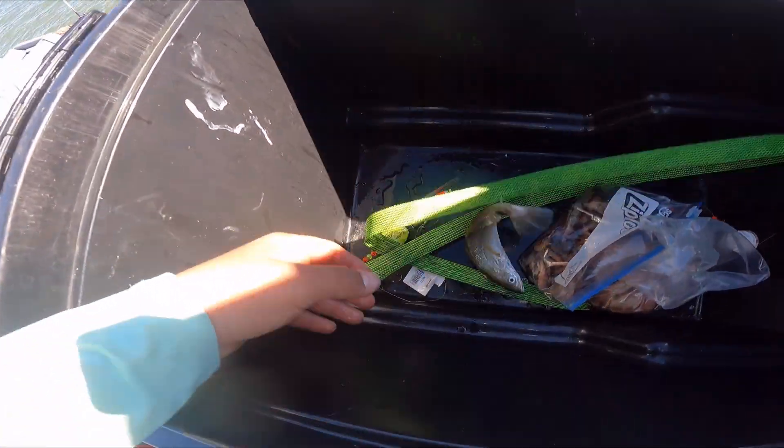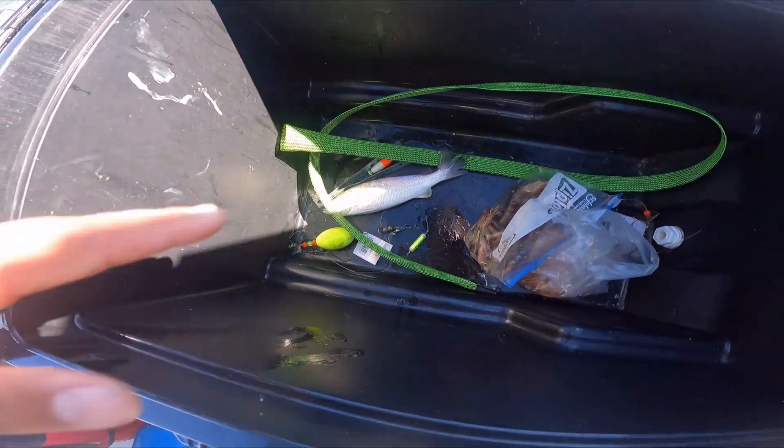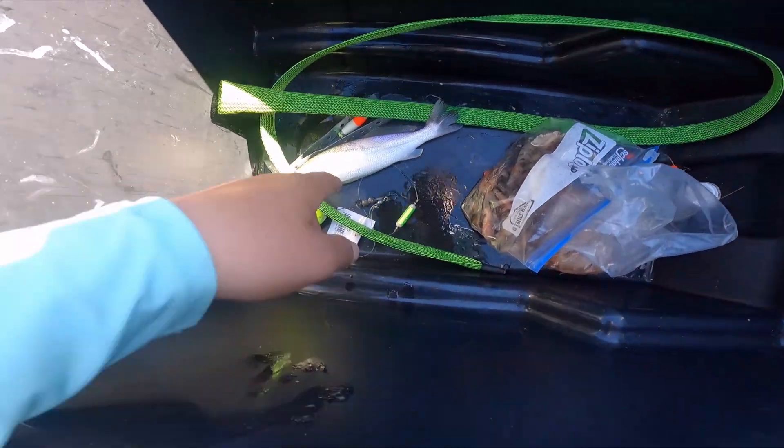I didn't know if I was gonna catch anything. I did catch a sand trout. We're gonna do a catch-and-cook sand trout just to see how they taste. I've tasted them before, but you gotta do it for the YouTube views.